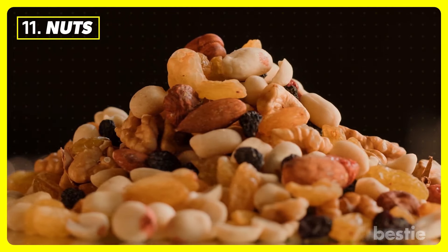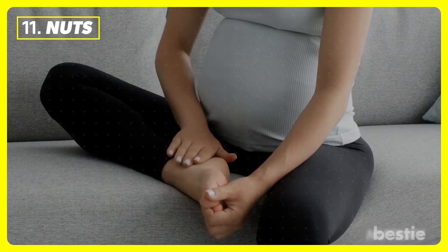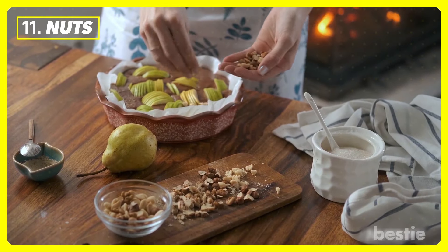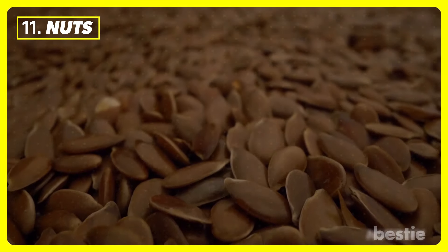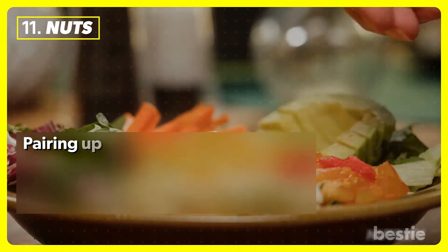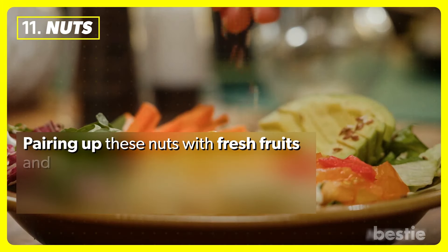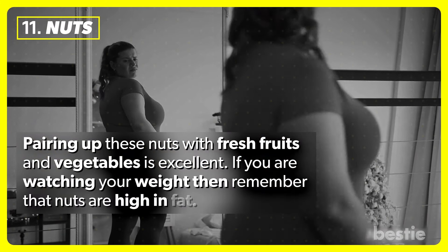Nuts. Did you know that you can bring down uric acid levels by simply adding two tablespoons of nuts to every meal? Low-purine nuts like walnuts, almonds, and flax seeds play an important role in uric acid reduction. Pairing up these nuts with fresh fruits and vegetables is excellent. If you are watching your weight, remember that nuts are high in fat.